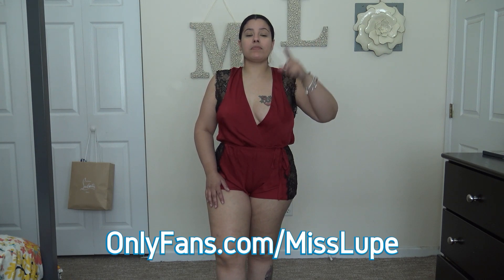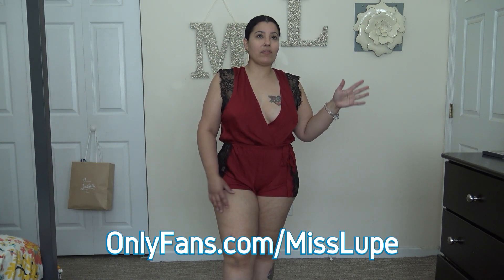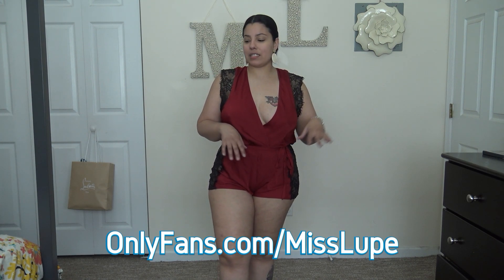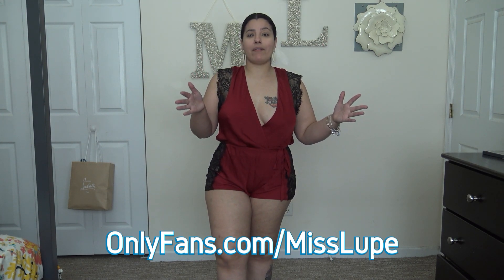And that is it for this video. Don't forget to like, share, and subscribe. Comment down below because I do read your comments. If you guys haven't joined my OnlyFans, make sure you go ahead and join, show me some love. I got tons of videos up and other goodies — you don't want to miss out. Plus I also have a discount, so make sure you head on over and show me some love.